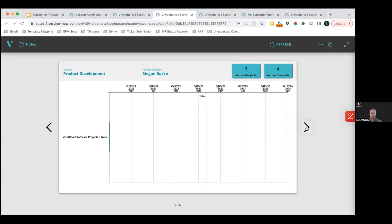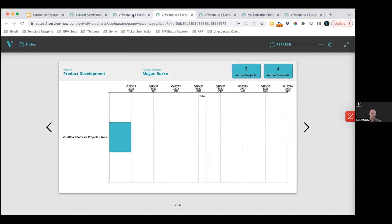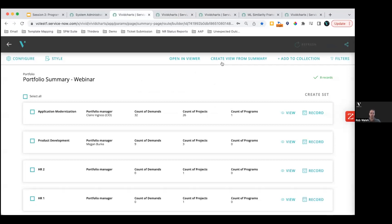Here's another portfolio we can page through — less data in this one. At the individual deck level, we can share with stakeholders, but we can also share access to this page with specific users, groups, roles, or all logged-in users, so that outside of a steering committee update, a stakeholder could come in and self-serve some of this data as well. This covers the portfolio application of the technology. Let's have a look at program now.